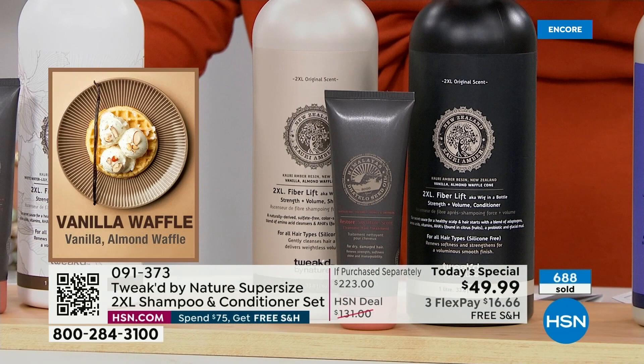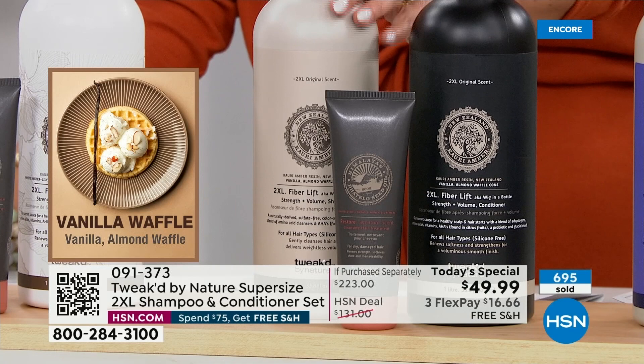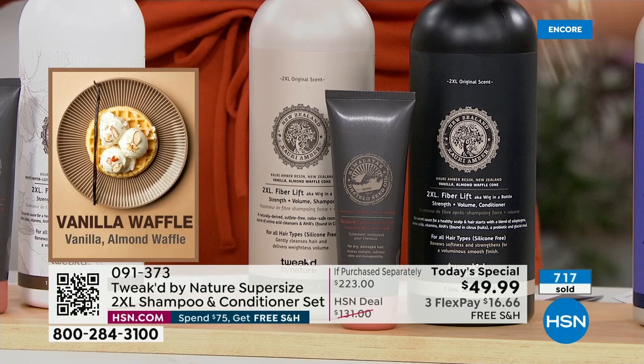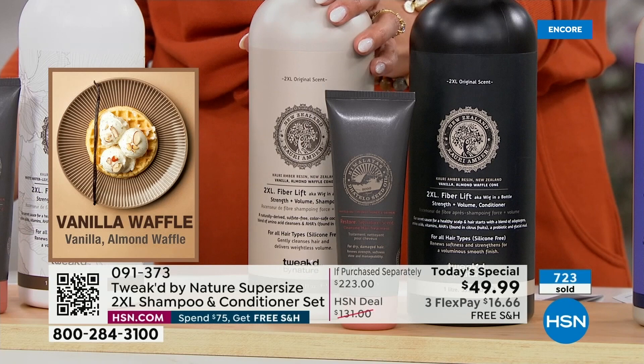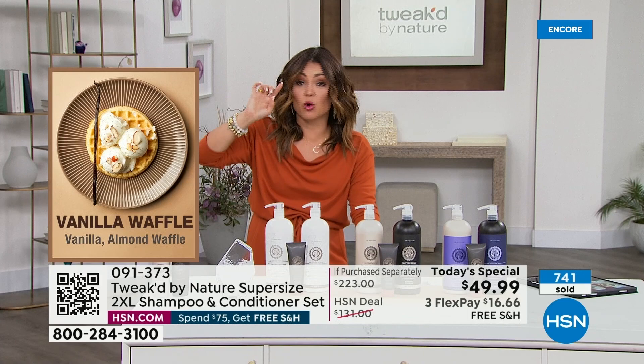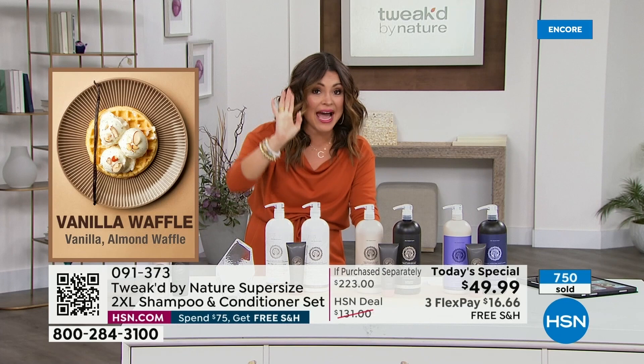We've never launched any other 2XL items, so this is the first in close to eight years. We don't launch just for the sake of it — we launch for a purpose. That Vanilla Waffle is unbelievable. Just imagine that waffle cone. I literally took waffle cone and squeezed the essence out of it to drop that in, then added the vanilla bean. You'll be hungry — you'll end up sending someone to get you ice cream. It's like when you walk by an ice cream store a block away and you can smell the waffle cones.